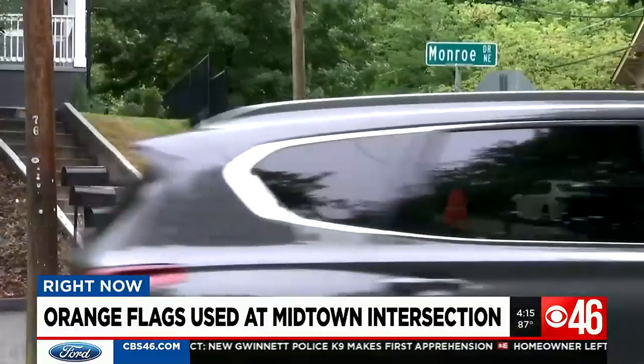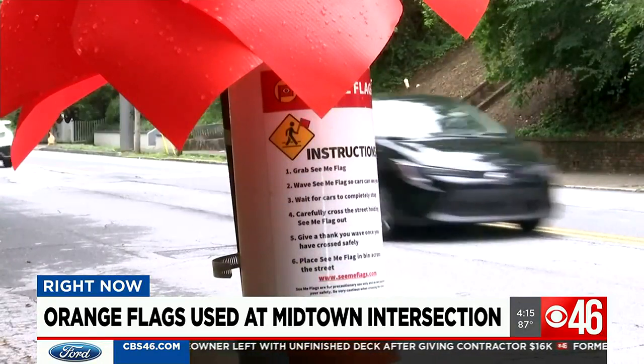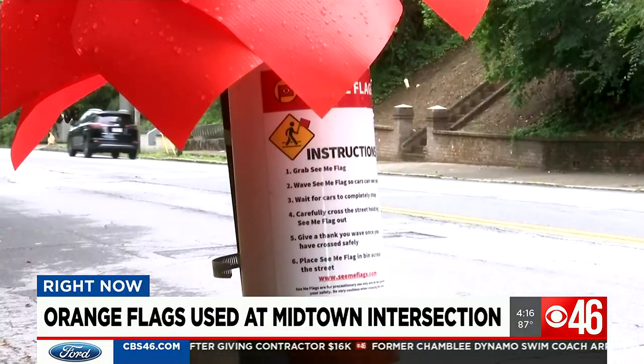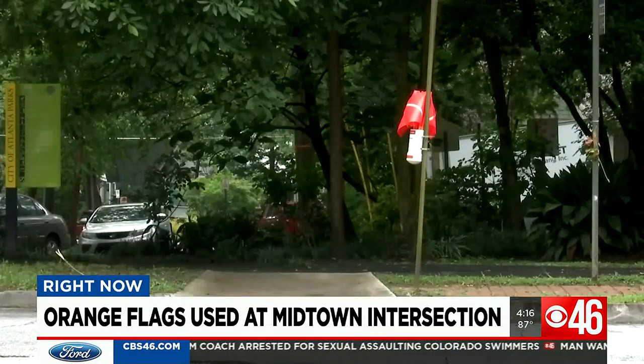Back at the busy intersection, some who live in the neighborhood see this as just a Band-Aid solution. It's very, very dangerous, especially when crossing with children, a dog, and family. These orange flags are helpful, but they're not enough. We really need the flashing lights to get traffic to actually come to a complete stop.